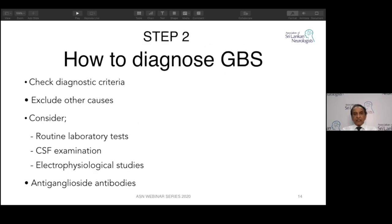How to diagnose? There are criteria. Exclude other conditions. You can do routine laboratory tests including serum electrolytes, CSF examination, electrophysiological studies, and anti-ganglioside antibodies — though anti-ganglioside antibodies are not done routinely unless for research.